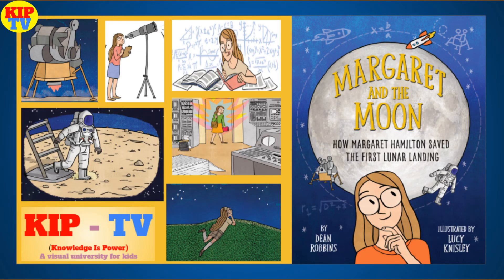Thanks for tuning in to KIPP TV today. If you enjoyed this video, please let us know by clicking the like button. We hope you continue to stay with us on this reading journey by hitting the subscribe button. Thanks again for stopping by — KIPP TV signing off. We'll see you in the next video.